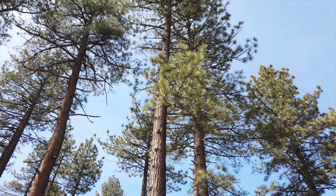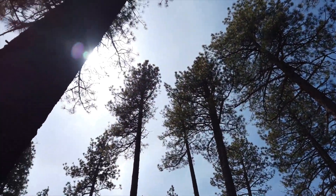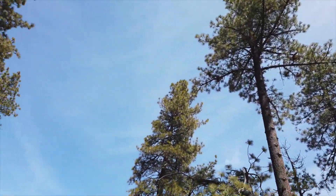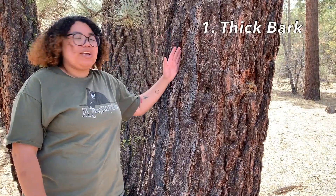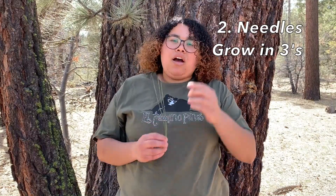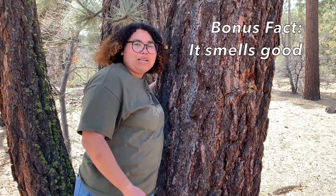If you take one more look, we have an old Jeffrey and a young Jeffrey. The young Jeffrey has a lot of branches still on the bottom, and the old Jeffrey does not, because as it grows it loses its branches to also protect from fires that might go up. The three facts for the Jeffrey pine: its thick bark that looks like puzzle pieces and helps prevent fires, its needles grow in threes, and it loses its lower branches. And if you're actually here, it smells like butterscotch.